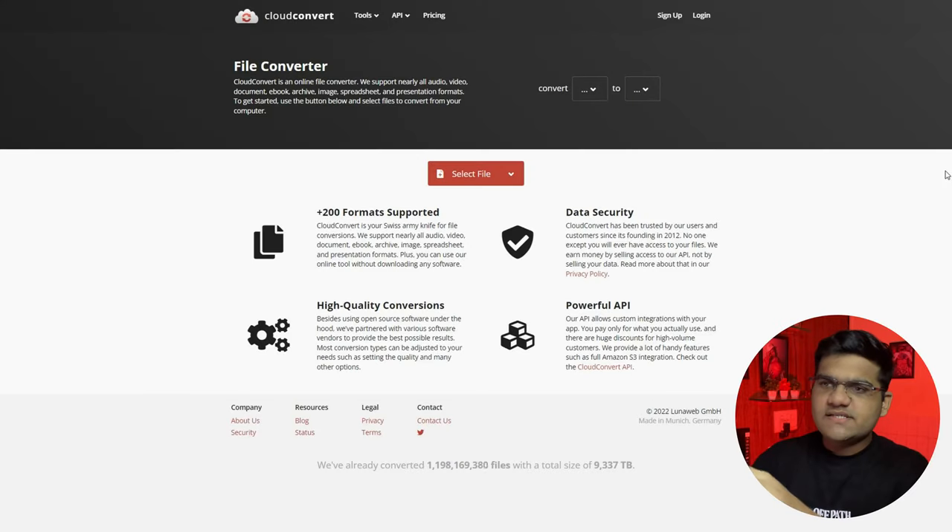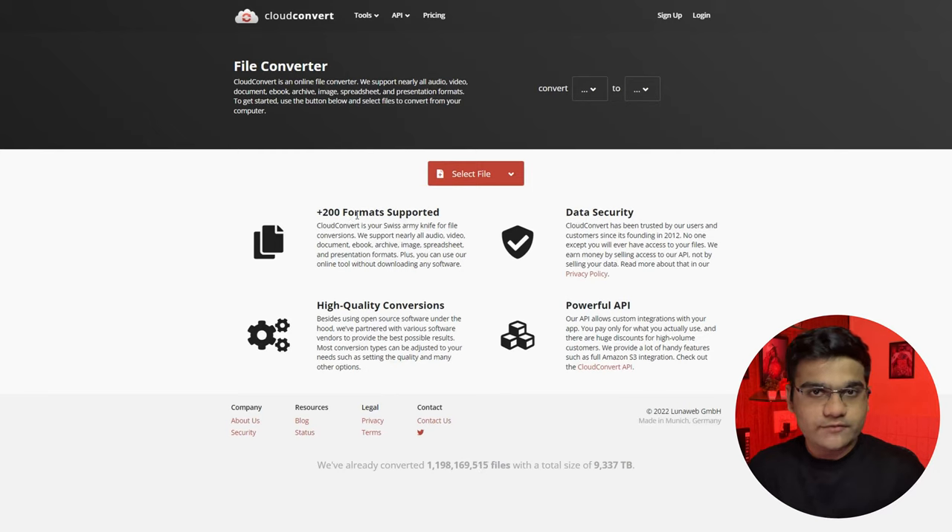Moving ahead with our second website: cloudconvert.com. Every one of us, some day or another, has to convert a file from one format to another — images, videos, PDFs, and whatnot. This website does exactly that, but not just for a few formats — it supports almost every single mainstream format out there.